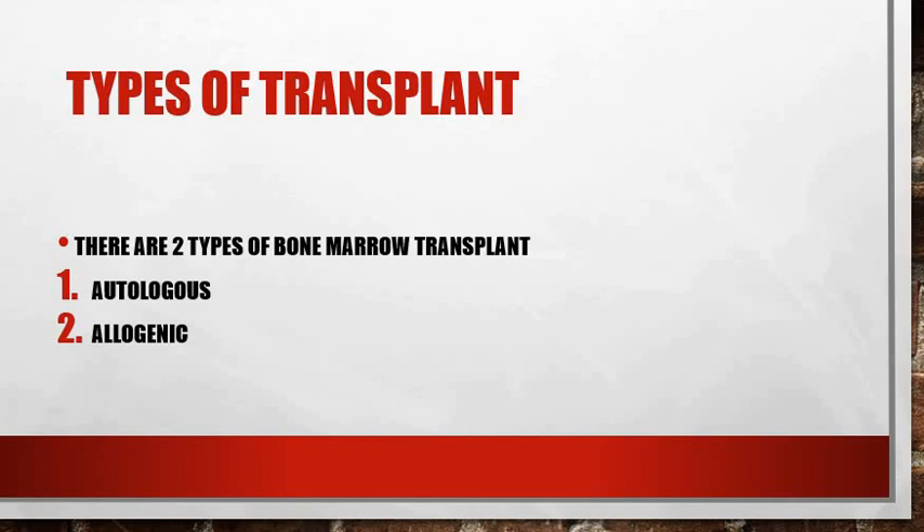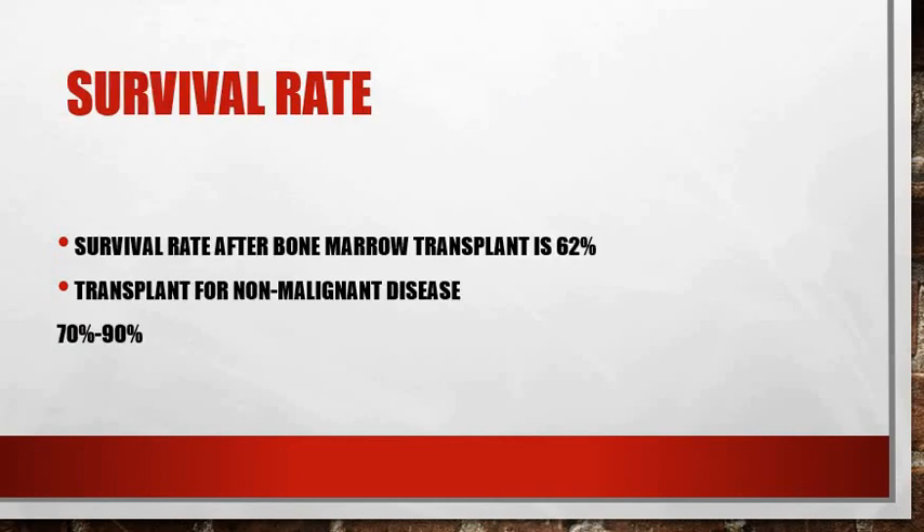It usually takes around three to six months to recover after the allogeneic type of transplant, and 12 to 18 months for recovery after an autologous transplant. The survival rate is usually 62% after the procedure, and it is higher for non-malignant diseases — up to around 72 to 90%.